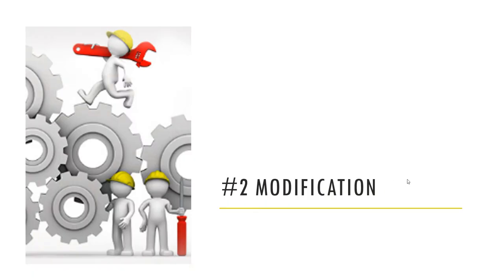Exit number two is loan modification. This is when the borrower was maybe not able to afford the payments they have and you're going to adjust the terms of the loan to get to something that they can afford to pay, to get the loan cash flowing again.